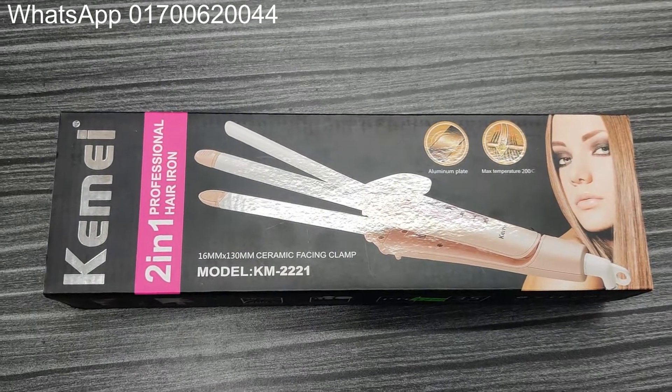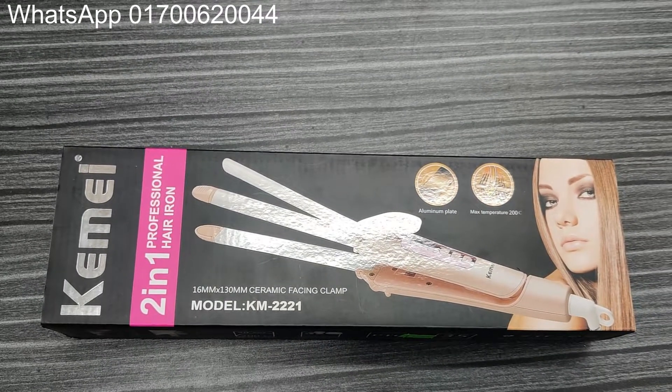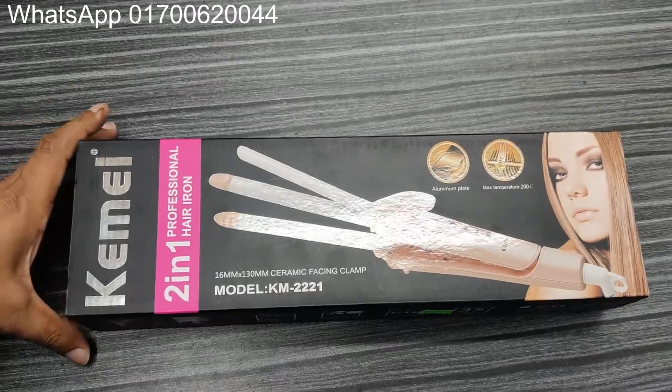Welcome to Himal Marthi Shelly. It is a nice product of Himal Marthi — a professional product.